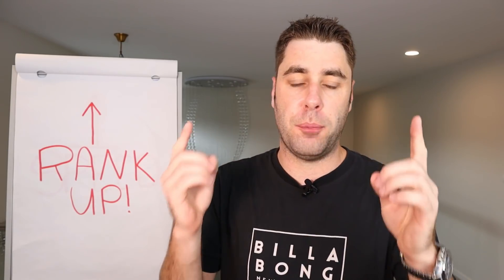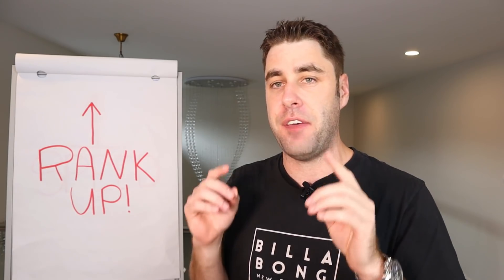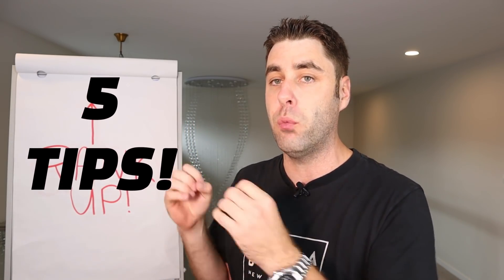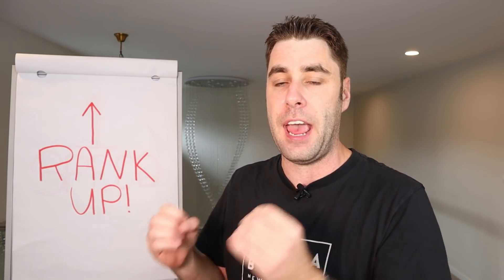So you want to rank your website at the top of Google. I hate to break it to you — it is very hard to do it nowadays. In fact, if you don't watch this video to the very end, I guarantee you won't even get on the front page, let alone rank at the top. My name is Franklin and in today's video, I'm going to show you five powerful tips that you can implement right now to get on the front page of Google and rank at the top.